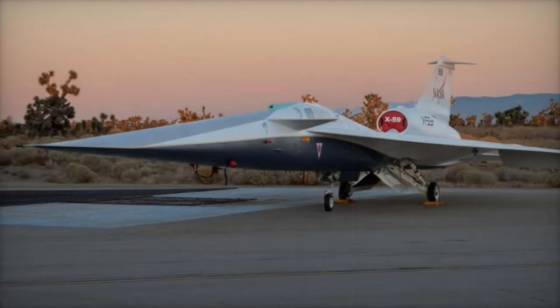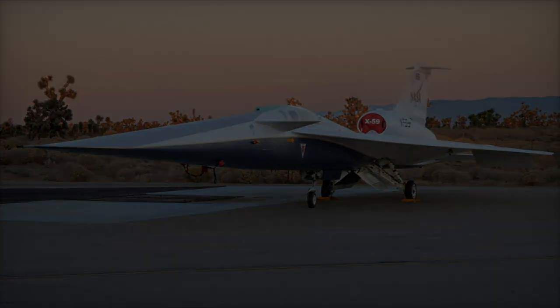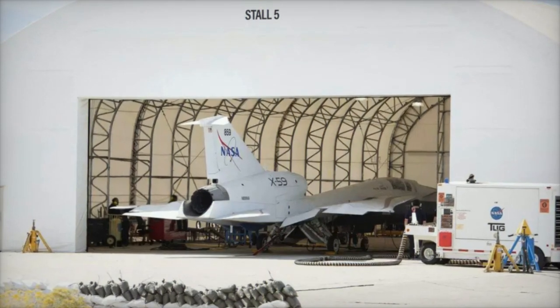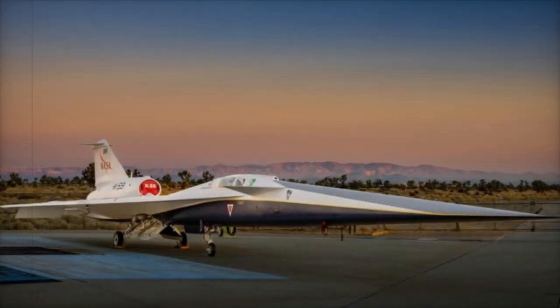On November 6, 2024, NASA announced a major milestone in the development of the Lockheed Martin X-59 Quiet Supersonic Technology (X-59 QSST). The experimental aircraft successfully completed its first engine run at Lockheed Martin's Skunk Works facility in Palmdale, California.